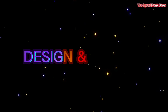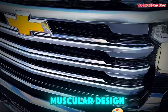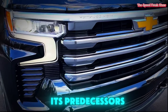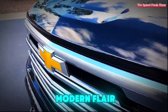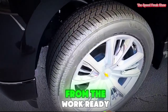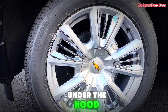Let's get into it — design and exterior. The 2025 Chevy Silverado sports a bold and muscular design. Its front grille is larger and more aggressive than its predecessors, giving it a commanding presence on the road. Sleek headlights and tail lights provide a touch of modern flair, while various trims offer different styles, from the work-ready Work Truck to the luxurious High Country.